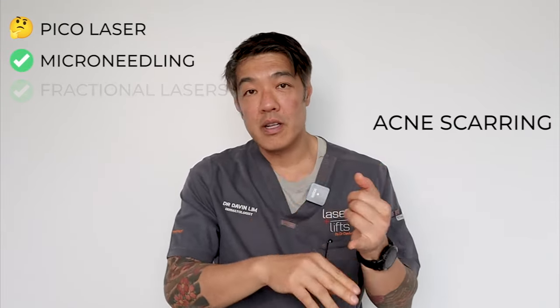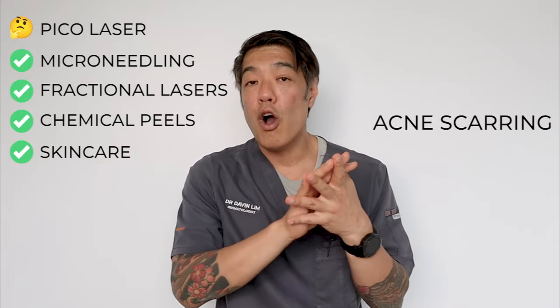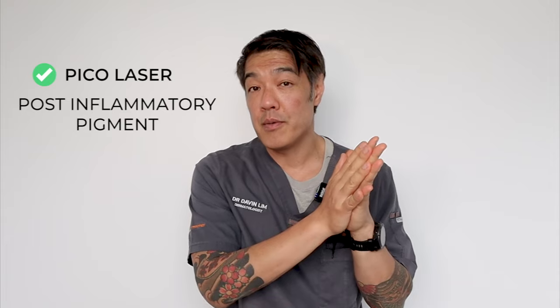In the context of acne scarring — where there's actually a divot, called atrophic acne scars — if you get the scar early, a PicoLaser can help, but there are also a lot of other things that can help, whether it be microneedling, fractional lasers, chemical peels, or skincare. Pico's are really good for post-inflammatory pigment. However, when it comes to atrophic scarring that's later — greater than four to five months after the actual acne — I think PicoLasers are absolutely hopeless. There are a lot of other treatments that give better outcomes and are much more cost effective.